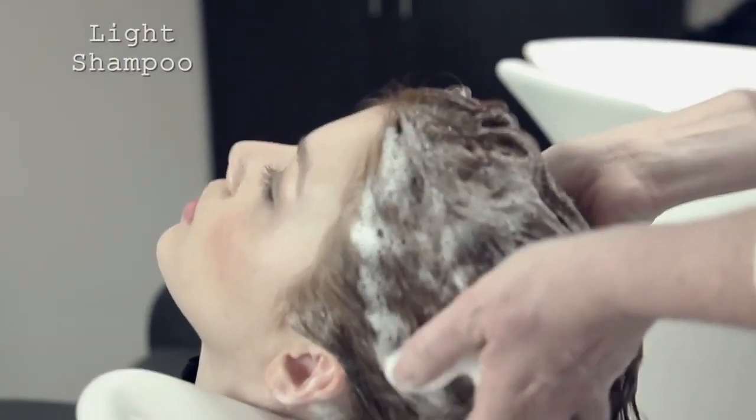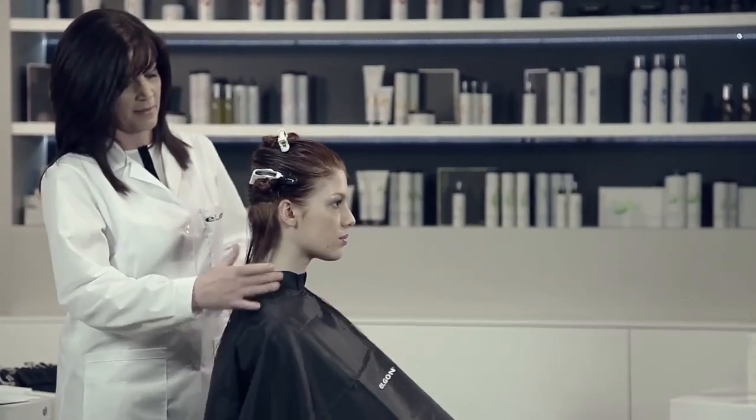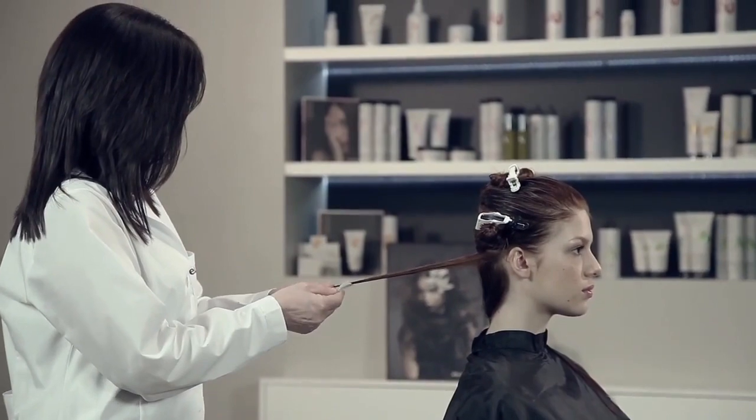I prepare the hair by using a light shampoo, then towel off excess water. I then wrap the hair in curlers before saturating with volume booster.